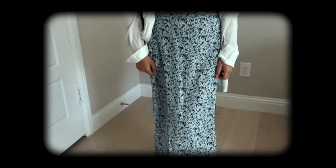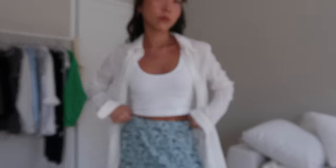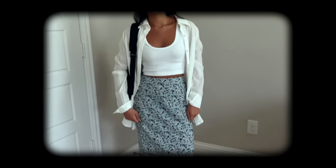First up we have this tank and midi skirt combo. This is just a basic tank from Walmart that was under $10, and I think Walmart is a great place to get little basics like this. I paired it with this Walmart midi skirt which is super comfortable and breathable, and also a really good price at around $9. Since classrooms at my school were always super cold, I decided to add this white button-up on top, then added a basic black backpack and some white high-top sneakers. This look is casual, comfy, and perfect for those days that you feel like dressing up a little bit more.